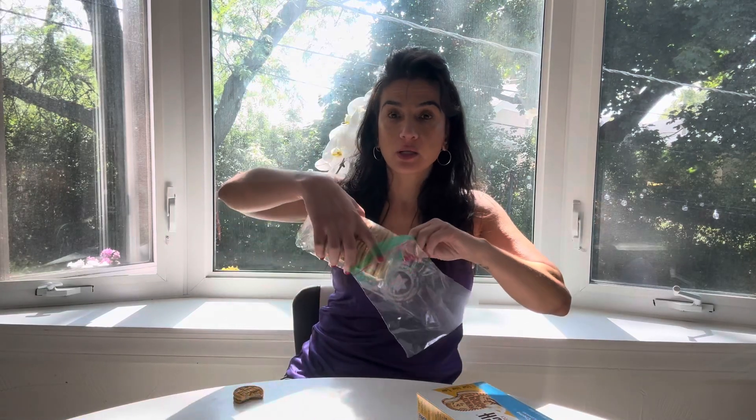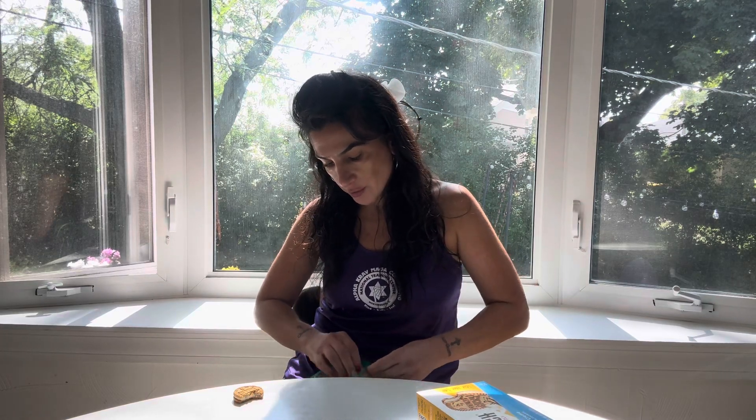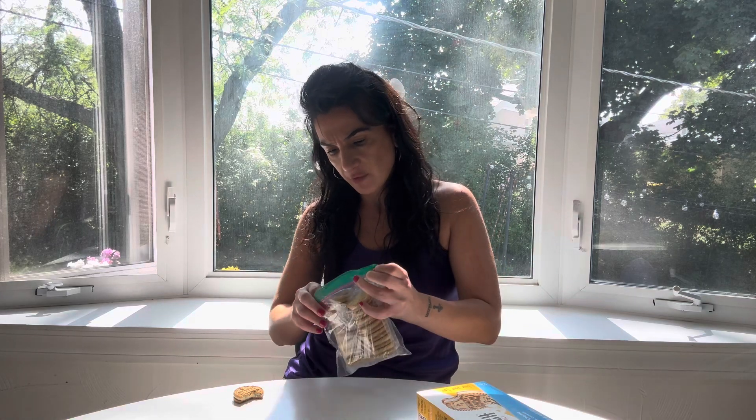I'm gonna put them in a Ziploc bag. By the way, I do this with all my food — whether it's a vegan meat or chips or crackers, you name it. I always end up putting them in a Ziploc bag just so they maintain their freshness.